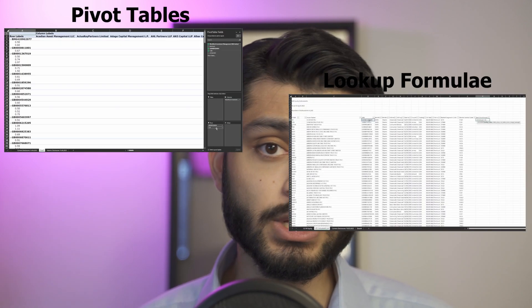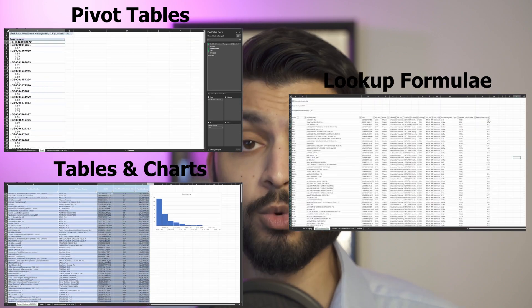I also spent a bunch of time the day before reviewing and honing my technical skills. For data analysis, you need to show a strong foundation in Excel — so I made sure my Excel skills, pivot tables, VLOOKUPs, formulae, and summary and data tables were all up to scratch. For any type of analyst, Excel skills are a strong prerequisite, so make sure your Excel skills are demonstrable and up to scratch.